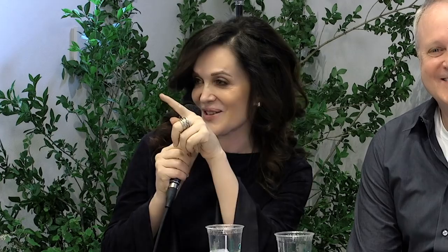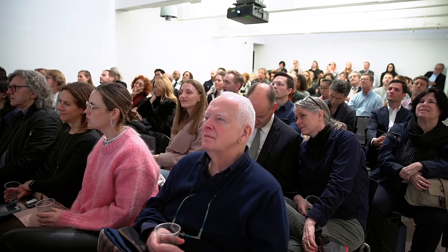For some of you this may look like the same chair, but it's actually three different chairs shown here. At the top we have a very nice early example of the Wegner swivel chair — with the wooden back, leather seat, and small caster wheels.